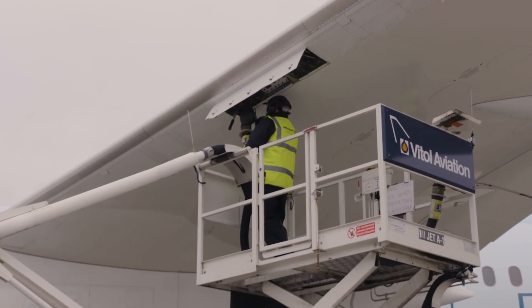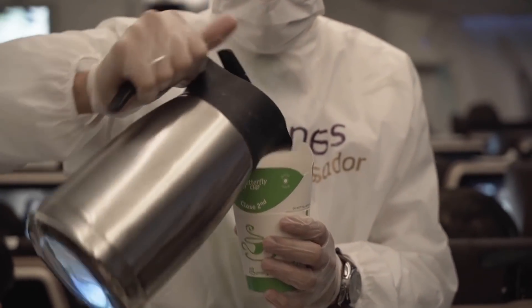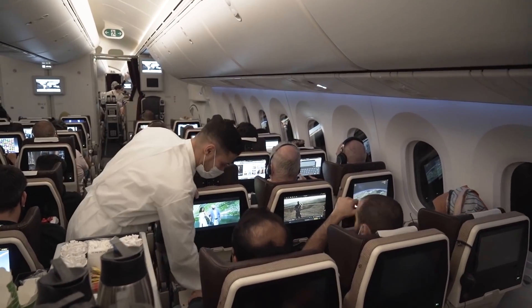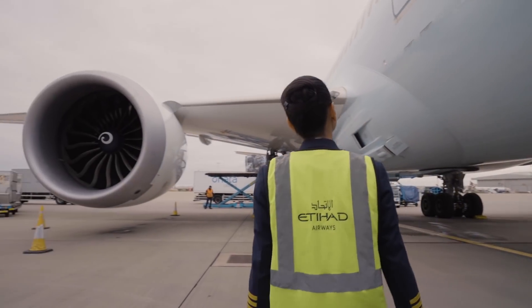I came on board looking for more sustainability features, but I realised a lot of this stuff is actually invisible. The SAF in the fuel tank — I can't see it. The waste turning into recyclable material — I can't see the process. But in my opinion, I want to see more sustainable flights. This is a great pilot project from an airline in the Middle East to take that lead — not just one time, but every month, every week, every day.